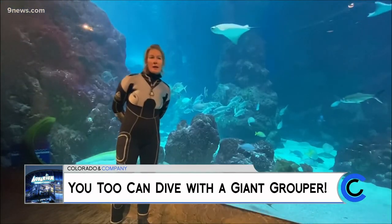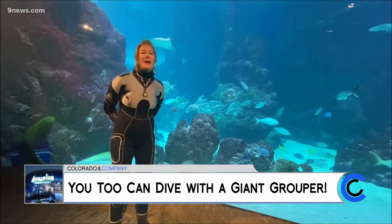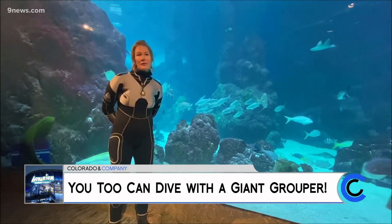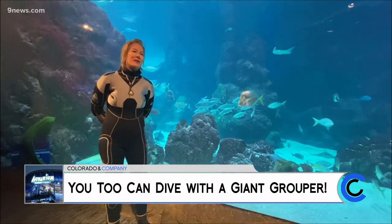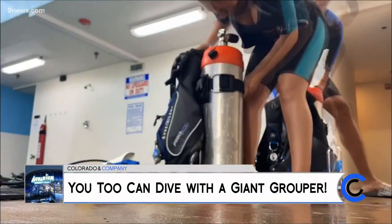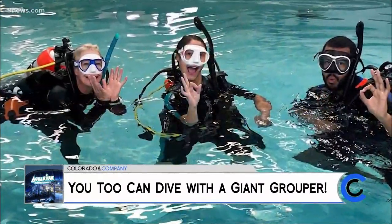To sign up for any of our programs at the Downtown Aquarium, you can visit a1scuba.com and click on the aquarium programs. There's a list of different programs that you can do here at the Denver Downtown Aquarium, like snorkeling. You can even get certified — do your certification through A1 Scuba and then finish up your open water dives here.